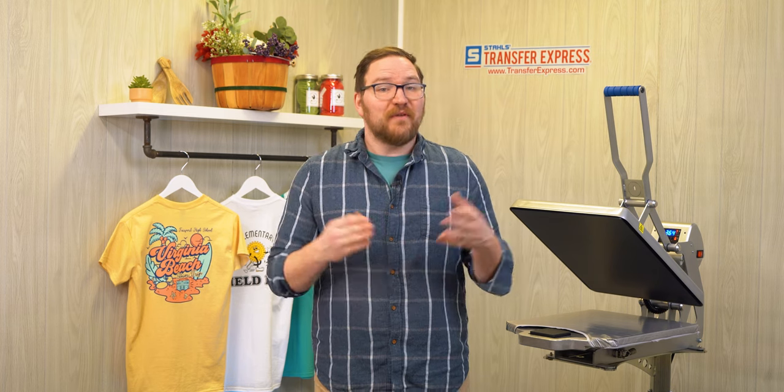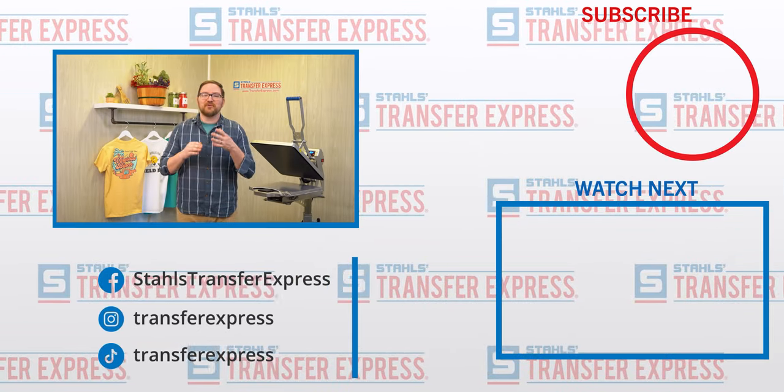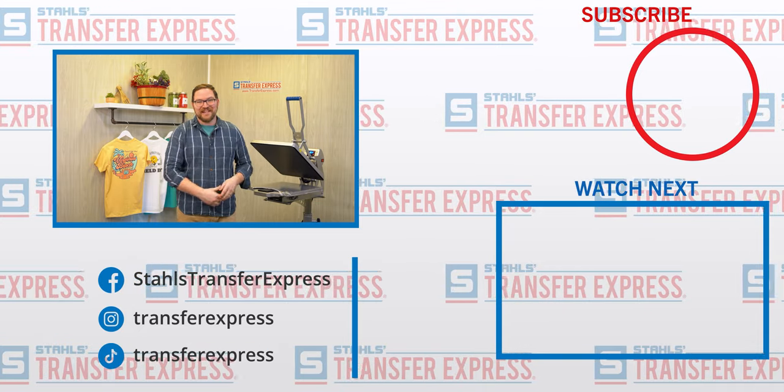Of course you could always step up your game with thicker stocks on your hang tags, or fancy finishes like foil stamping or die-cut shapes — all depending on what makes sense for your brand and your budget. Here at Transfer Express, we are dedicated to helping you and your t-shirt business succeed with tons of inspirational ideas, marketing tips and tricks, heat transfer application education, and so much more. Be sure to subscribe to our YouTube channel to stay up to date on all the new videos we're dropping every single week. Until next time, I'm Dave — happy pressing!